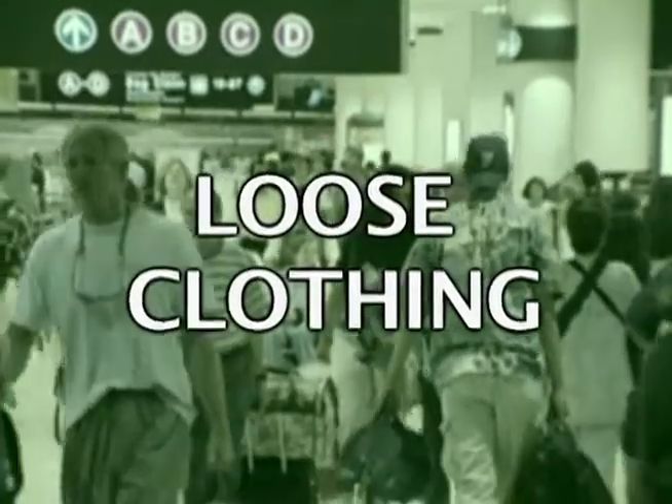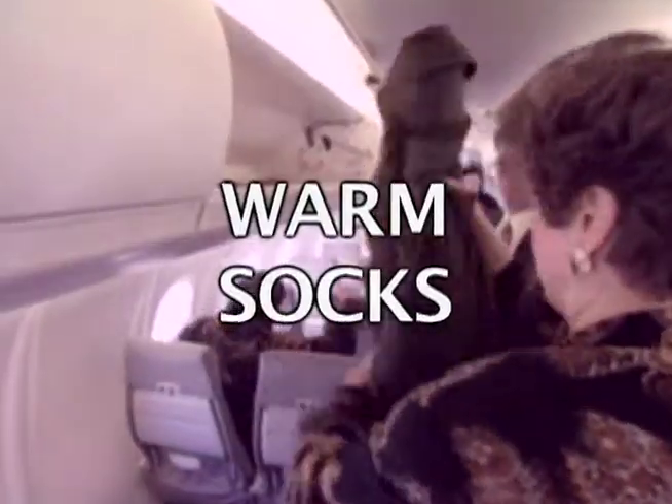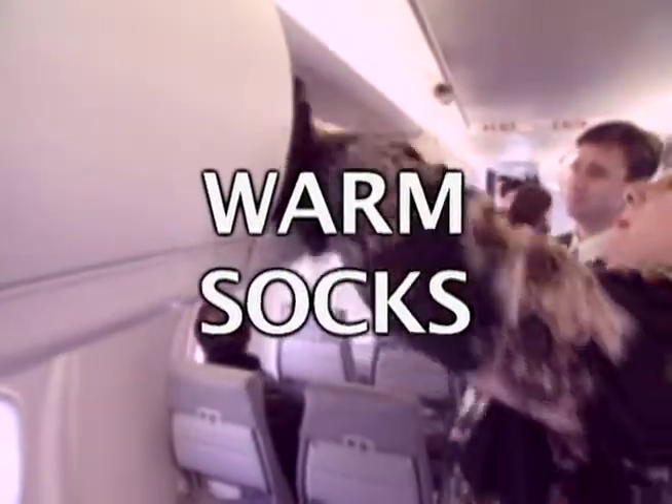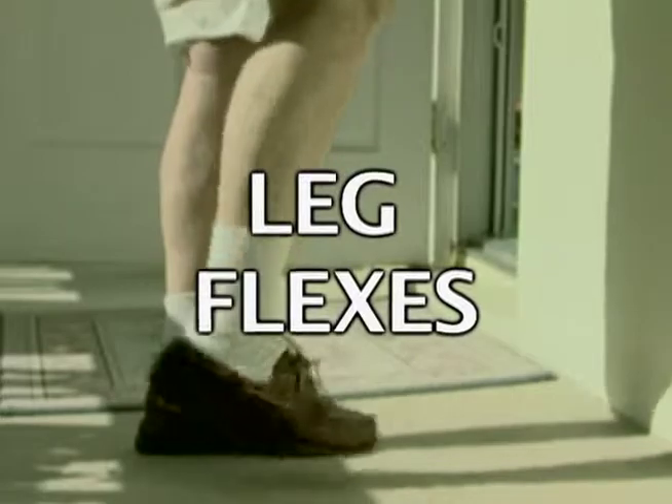Simple steps you can take that may prevent DVT include: wear loose clothing, take a quick 30-minute walk before takeoff, bring an extra pair of warm socks or slippers, try stretching in your seat, do some effortless leg flexes, and avoid crossing your legs for more than a few minutes.